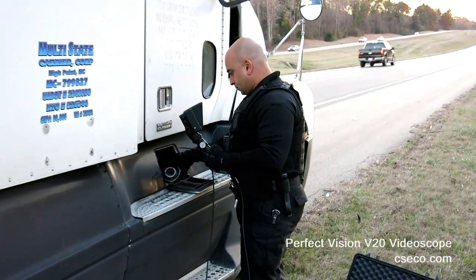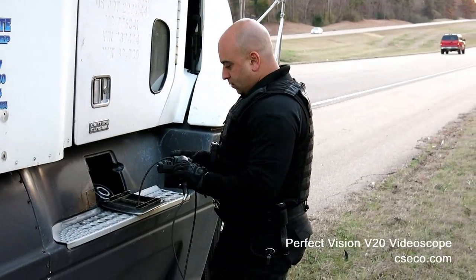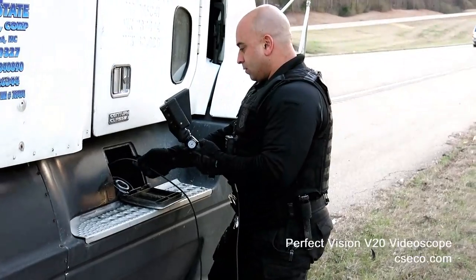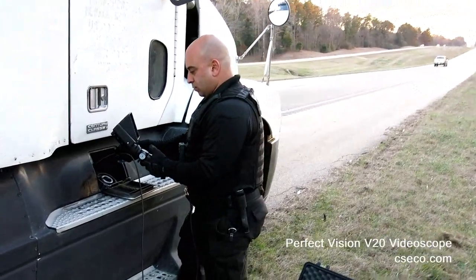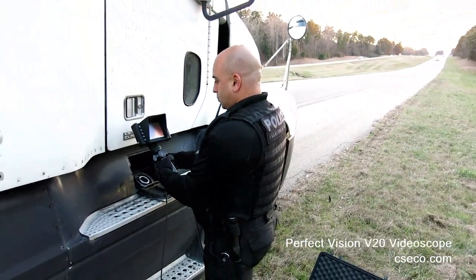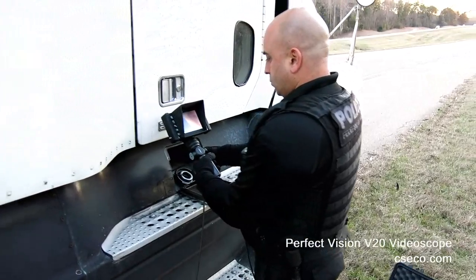Utilizing any form of scope requires an officer to look inside an eyepiece while trying to focus attention on what's being inspected. With the actual video scope, this aspect is now eliminated because the scope can be inserted into an area of interest, and the officer can hold the hand-held device in his hand, utilizing high quality video, and be able to not only observe what is being seen inside the concealment area or suspected concealment area, but also have a clear view of what's going on around him.